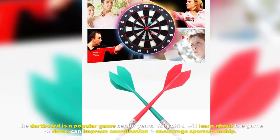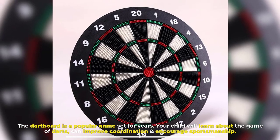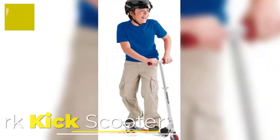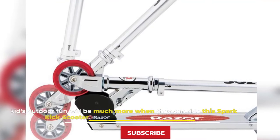Number six, Dartboard. The dartboard is a popular game set that has been around for years. Your child will learn about the game of darts, improve coordination, and encourage sportsmanship. This will be a fun way to spend a family game night.